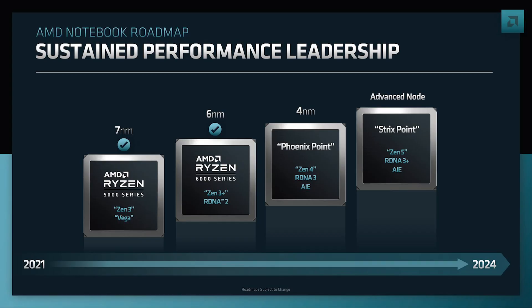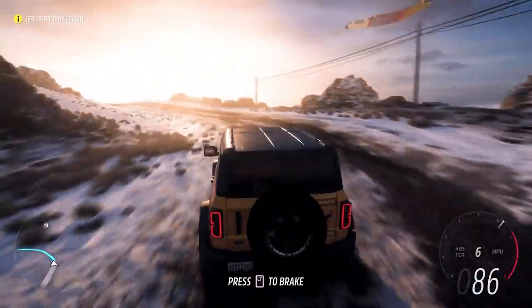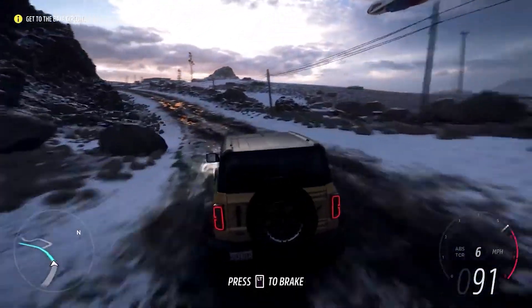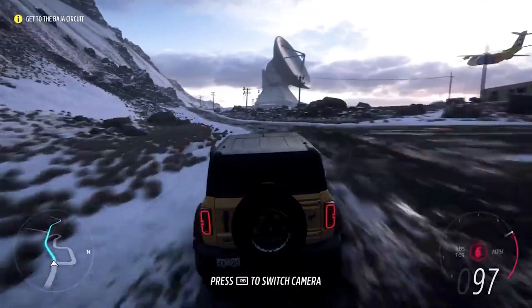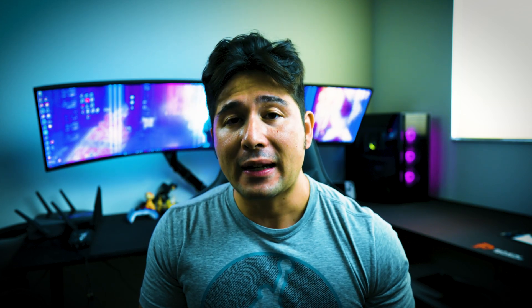The Strix APU is supposed to be so competitive that it can go up against the RTX 4070 Max-Q, which is a 40 CU configuration. RDNA 3.5 GPU will be available in three different variants — the 32, 24, and 20 CU configurations — which will be competitive with the RTX 4060, RTX 4050, and even the RTX 3050.